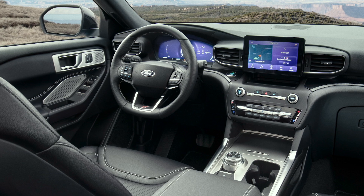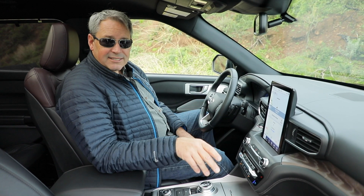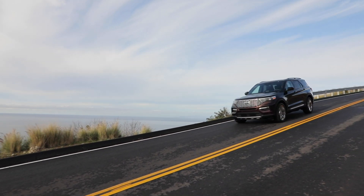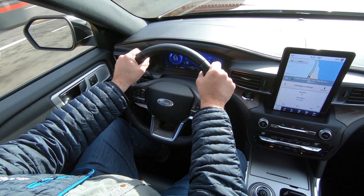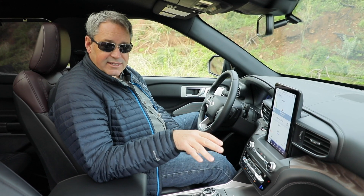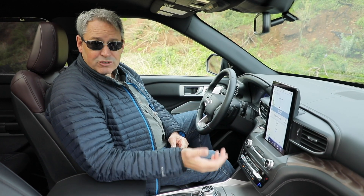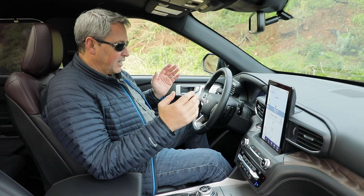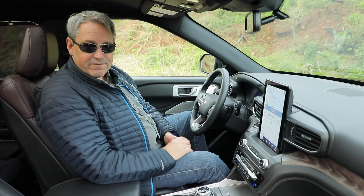On the safety front, Ford Co-Pilot 360 Assist Plus is standard on every version of the Explorer except the XLT, where it's an option. In addition to the usual list of driver assistance systems, it includes adaptive cruise control with stop-and-go capability, lane centering assist, speed limit sign recognition, and evasive steering assist — that last one helps when you have to suddenly swerve to avoid an obstacle. However, at the start of 2020, the Explorer had not yet earned a top safety pick rating from the Insurance Institute for Highway Safety. Specifically, in the small overlap frontal impact test, the crash test dummy's legs suffered some pretty severe injury, so the SUV got an acceptable rather than a good rating, which disqualifies it from the top rating.